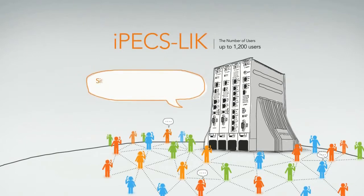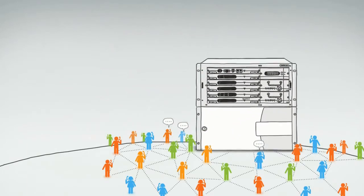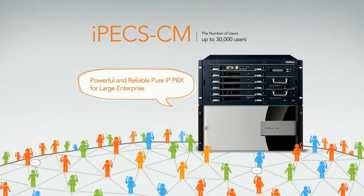IPEX LIK is a simple and flexible pure IP PBX for SMB, simply unifying a wide range of applications and phones. IPEX CM is a powerful and reliable pure IP PBX for large enterprises with higher redundancy.